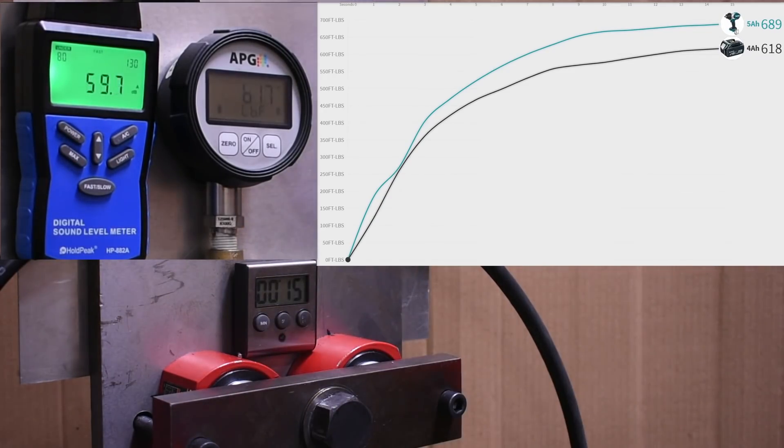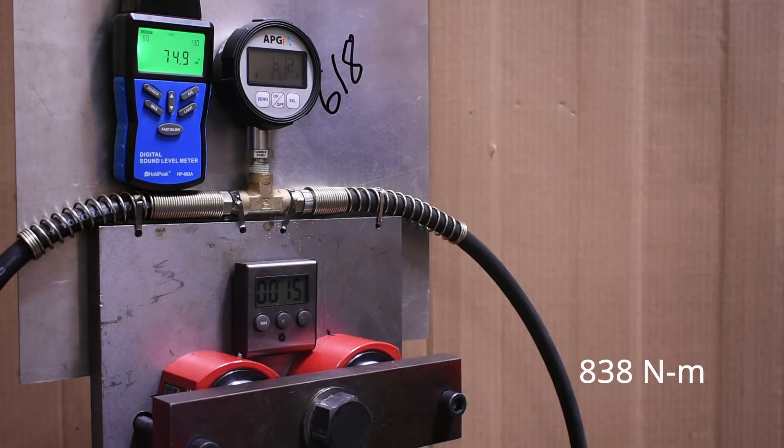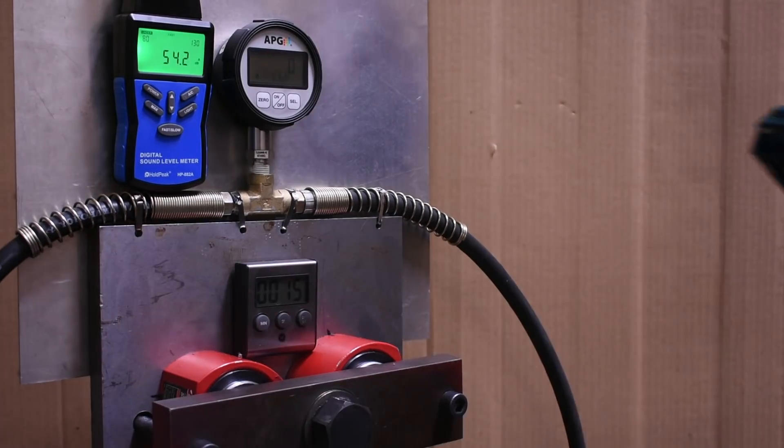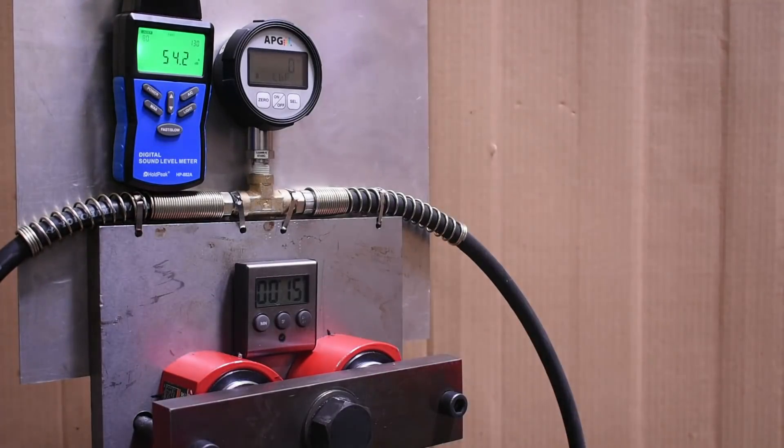Definitely not enough to set any class records and it is down in power, but only 10% this time instead of 22%. Remember that each of these are run three times and you're showing the median on screen. Let's check out that 2 amp-hour pack now — here's its run.